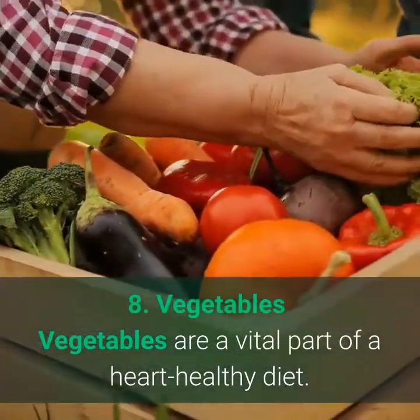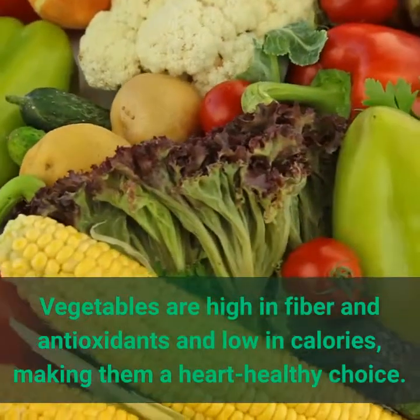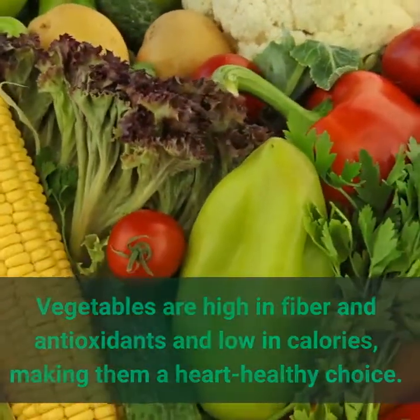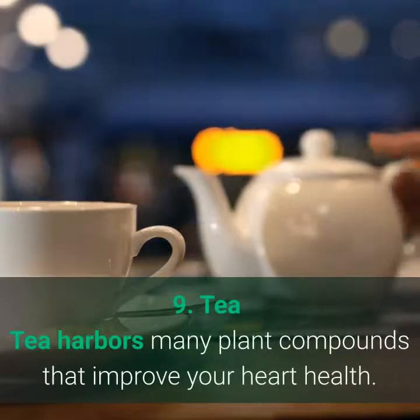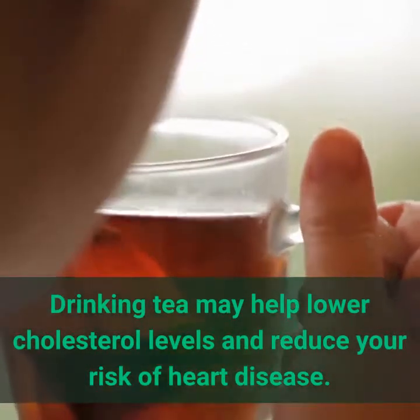8. Vegetables are a vital part of a heart-healthy diet. They are high in fiber and antioxidants and low in calories, making them a heart-healthy choice. 9. Tea harbors many plant compounds that improve your heart health. Drinking tea may help lower cholesterol levels and reduce your risk of heart disease.